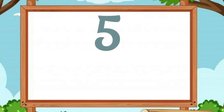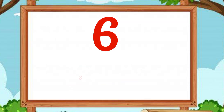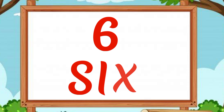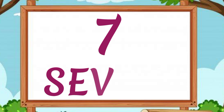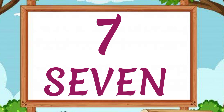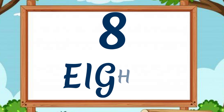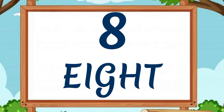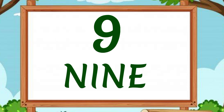5 — F, I, V, E — 5. 6 — S, I, X — 6. 7 — S, E, V, E, N — 7. 8 — E, I, G, H, T — 8. 9 — N, I, N, E — 9.